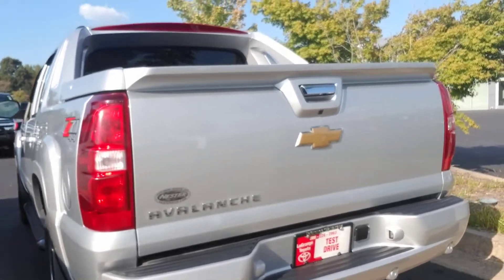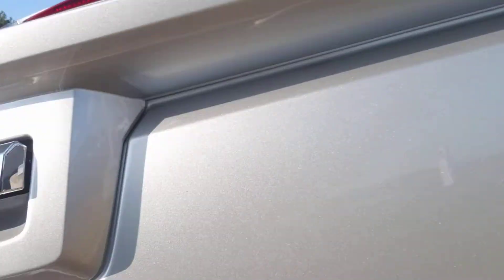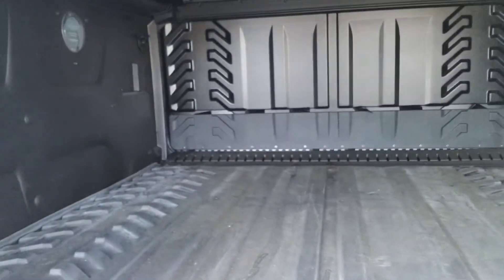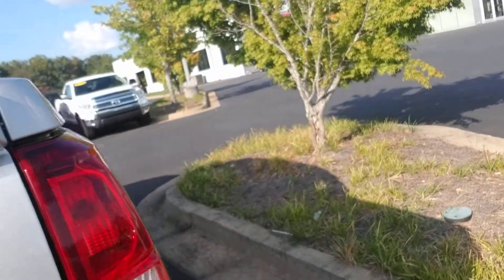The guy that traded it in took very good care of it. Look at that rear view camera right there. Take a look at the bed area — this was not abused. That's the bed mat right here, look how clean that is. This is almost brand new beneath there. All the way around, cannot go wrong.